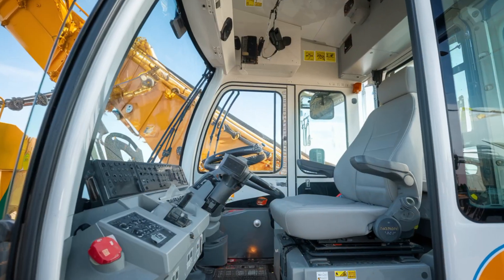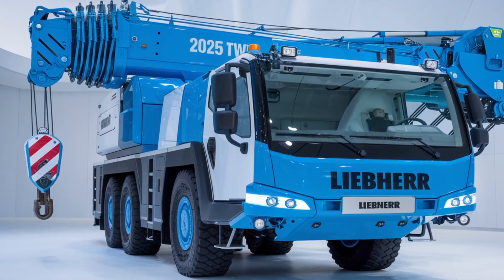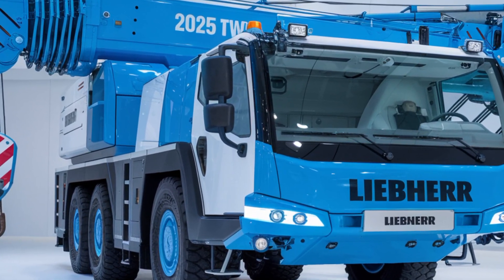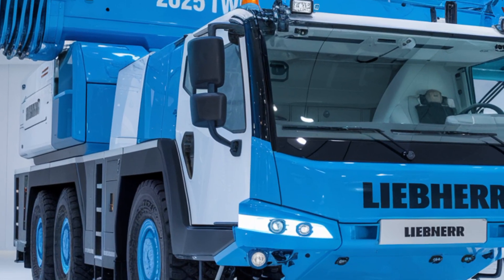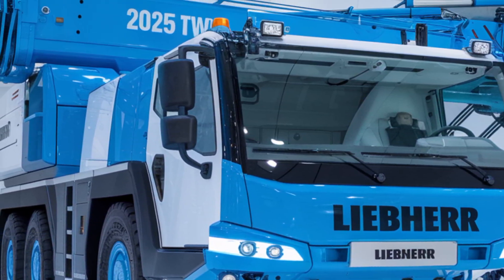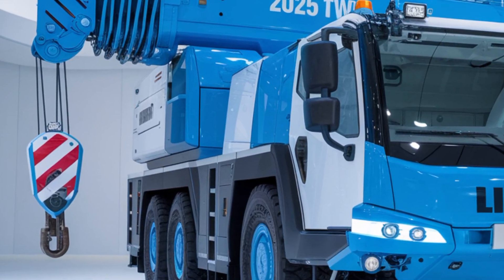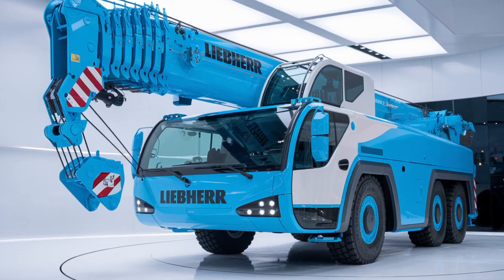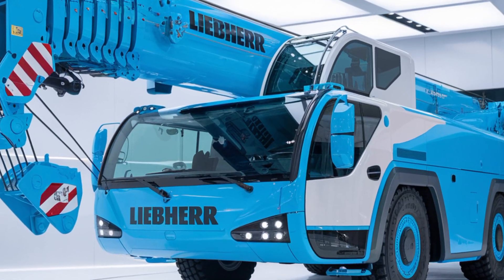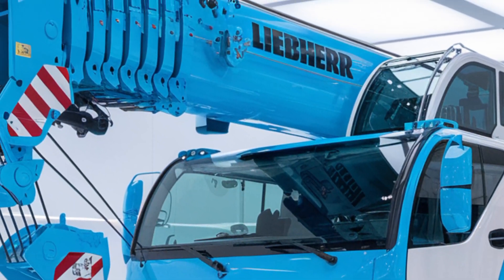Welcome back to Power Wheels TV. Today we have something incredibly exciting to show you: the 2025 Liebherr Hydraulic Crane. This marvel of engineering is designed to tackle the toughest jobs with ease and precision, combining cutting-edge technology with unmatched lifting power. Let's dive in and take a closer look at what makes this crane a game-changer in the construction and heavy lifting industry.